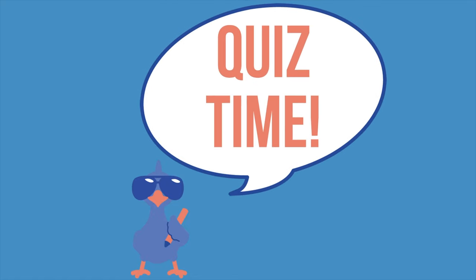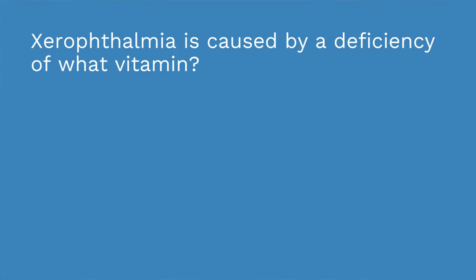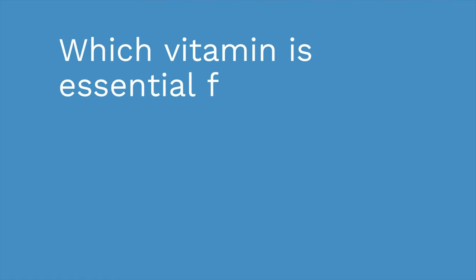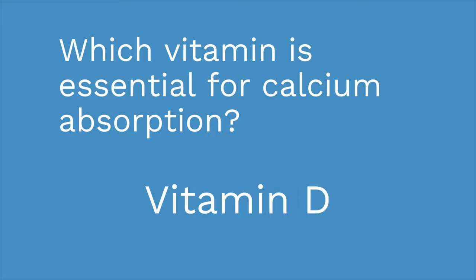You guys ready for quiz time? I have three questions. First question: xerophthalmia is caused by a deficiency of what vitamin? If you answered vitamin A, you got that right. Second question: which vitamin is essential for calcium absorption? Vitamin D. When people need a calcium supplement, they are often given vitamin D at the same time because vitamin D is needed for calcium absorption.